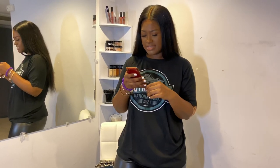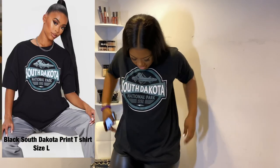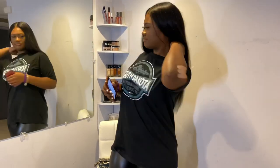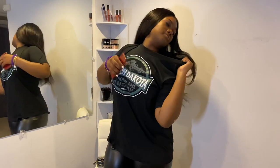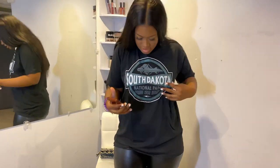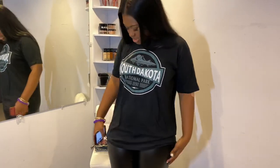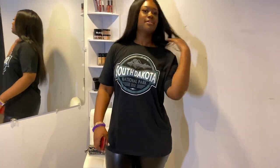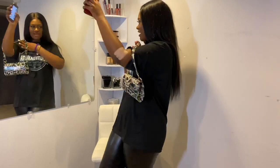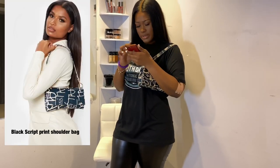The first thing I have here is this black South Dakota print t-shirt. I got it in a large - I wanted it oversized, but she's a little long though. I honestly wanted it to go with this bag. I think it goes with it, it's cute, right? The bag is from Pretty Little Thing as well - it's called a black script print shoulder bag. It's cute, she's sturdy, you know.